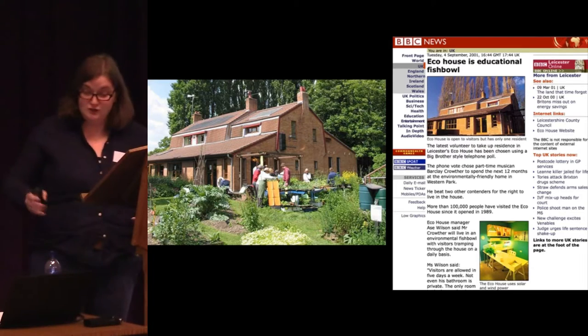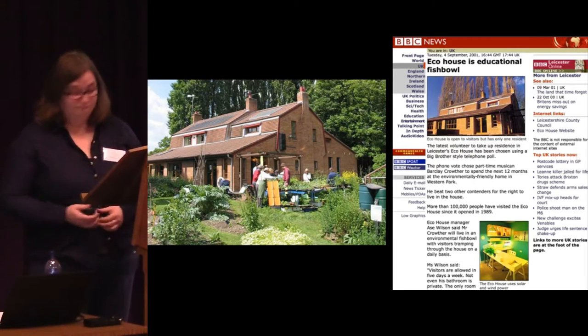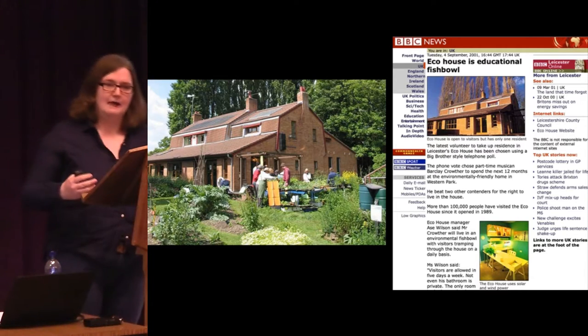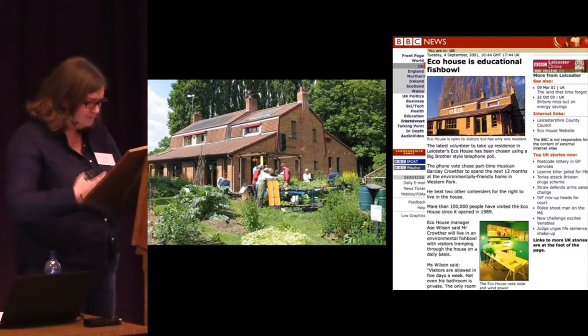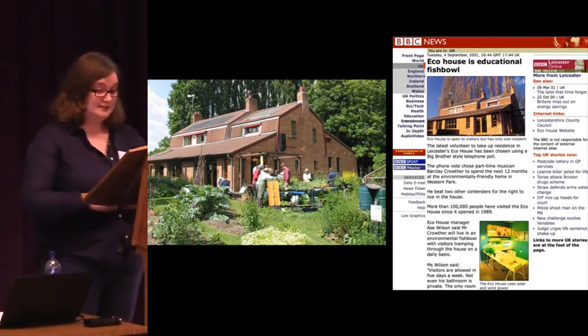There was further expansion and refurbishment of the Eco House in 2000. This extension was built on — this part is the original house, and this range at the back as well as the brick range where the conservatory had been. So it was a substantial remodelling of the house, introducing more of the latest technologies. It was really a show home for people to come and see how new technologies could work and how they could incorporate them into their own homes.